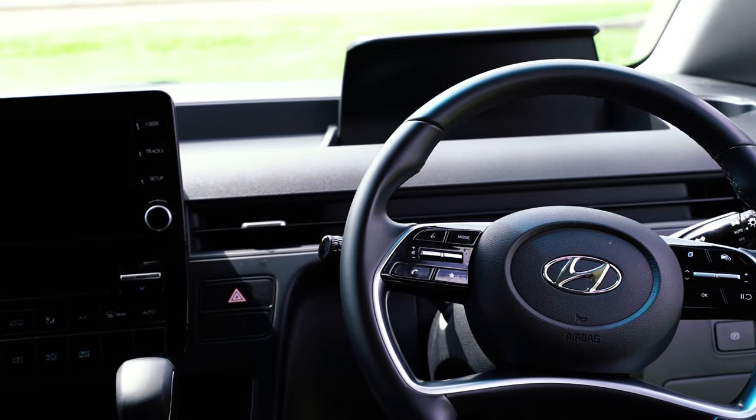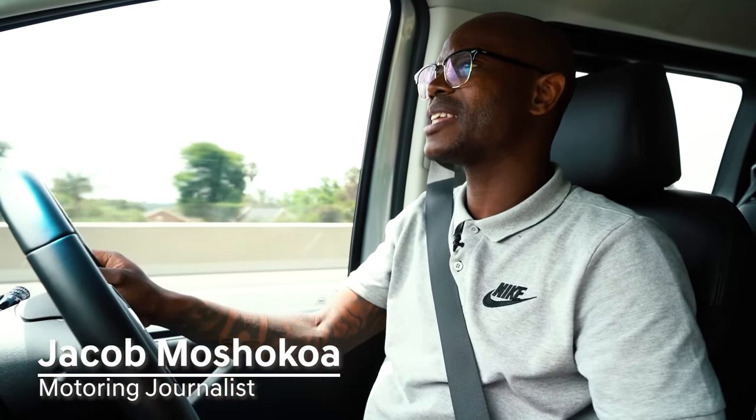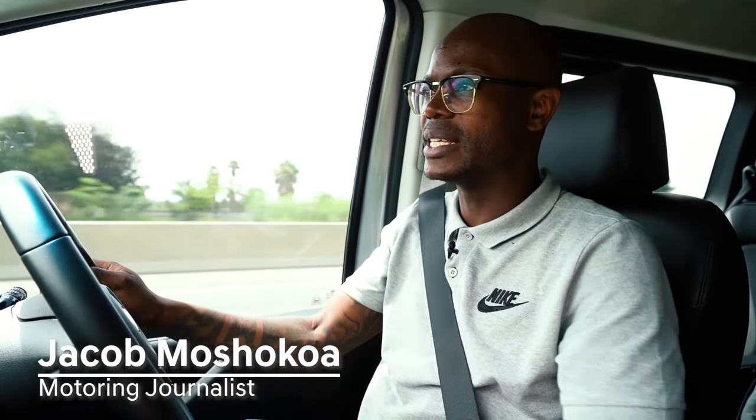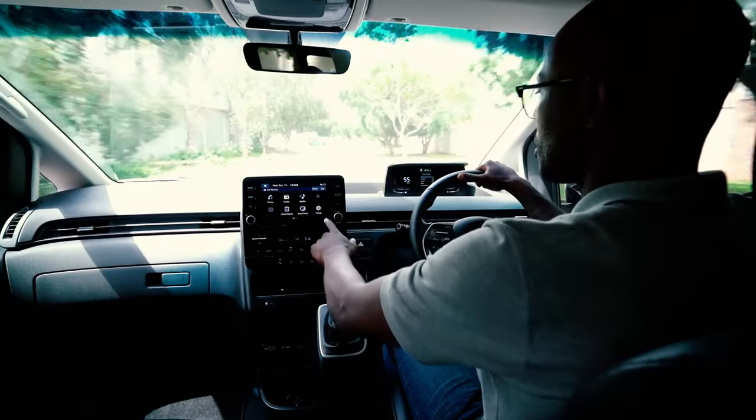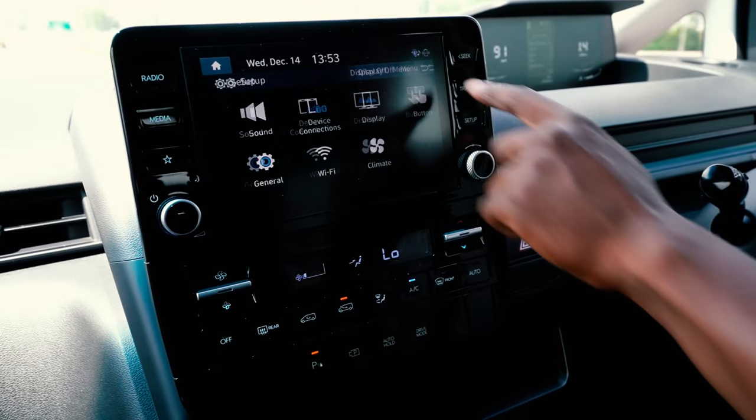In the driver's seat of the Staria Multicab, it seems very comfortable. It's got a lot of creature comforts that make driving such a big car so easy. Everything is within reach. It's got a touchscreen, a wireless charging tray, Apple CarPlay, and even a blind spot assist.